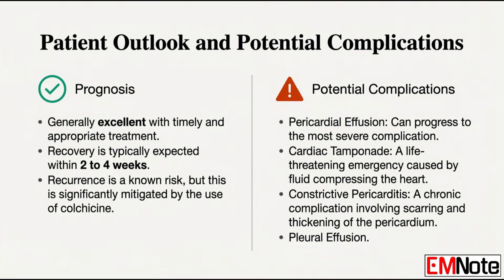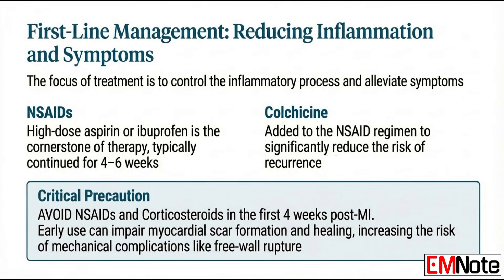With the right treatment, the prognosis is generally excellent. Recovery usually takes about two to four weeks for the episode to resolve. Despite that good prognosis, we still have to constantly monitor for life-threatening complications — acute cardiac tamponade and the long-term risk of chronic constrictive pericarditis. The single most important intervention in modern management to prevent recurrence is adding colchicine to the NSAID regimen, which dramatically cuts the risk of recurrence.